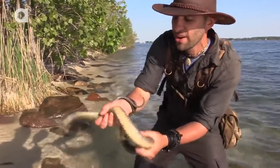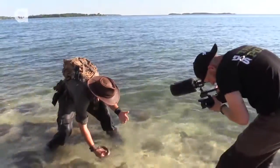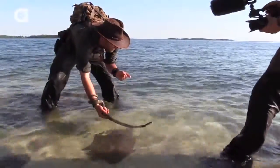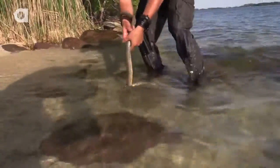Let me try to get him under control a little bit better. Calm down, buddy. That is a good sized snake. Let me get him up onto the edge here. Look at that — he just sliced the top of my finger open. That's probably a good three and a half foot long snake.